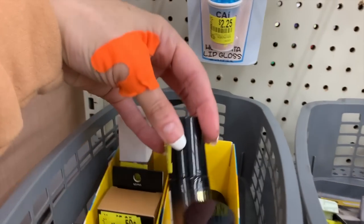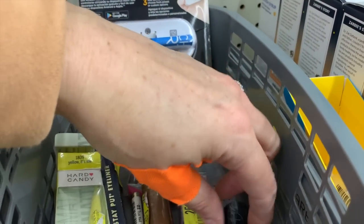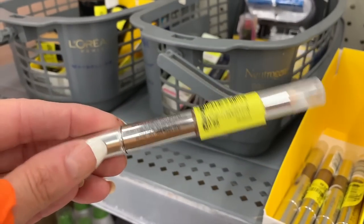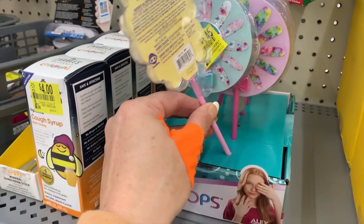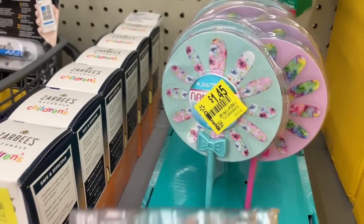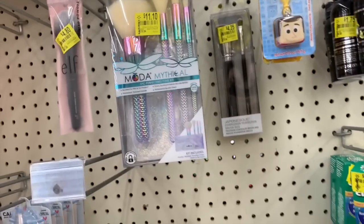Oh my gosh — twenty-five cent makeup! Fifty-cent highlighter! This makeup has been here for weeks and they've marked everything down to twenty-five and fifty cents. This True Match foundation was $10.68 — now fifty cents — that's like 95% savings! We have some nail stickers for a dollar forty-five, a beauty spray for cleaning your makeup brushes and sponges for a dollar seventy-five.